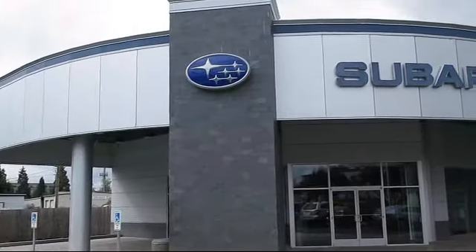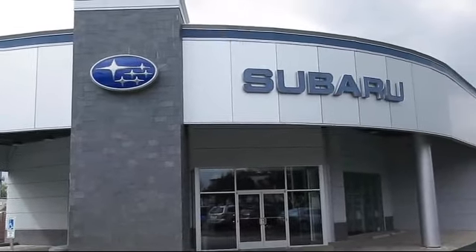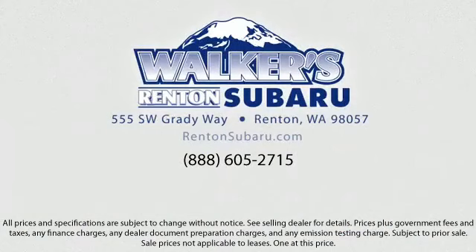Come see why the right place to purchase your new Subaru is right here — Walker's Renton Subaru: real value, real people, real simple.